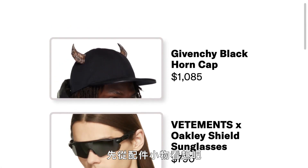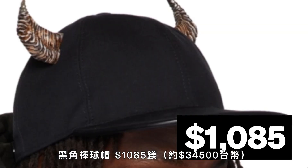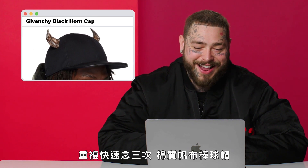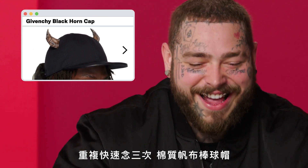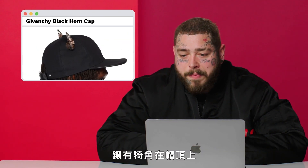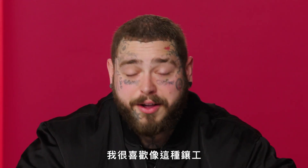Let's check out some accessories. Givenchy Black Horn Cap, $1,085. Paneled Cotton Canvas Cap in black — say that three times fast. Cotton Canvas Cap, Cotton Canvas Cap. That's hard. Horn Appliques at Crown. I think they sent me one of these, but it was red. I really appreciate a good applique.